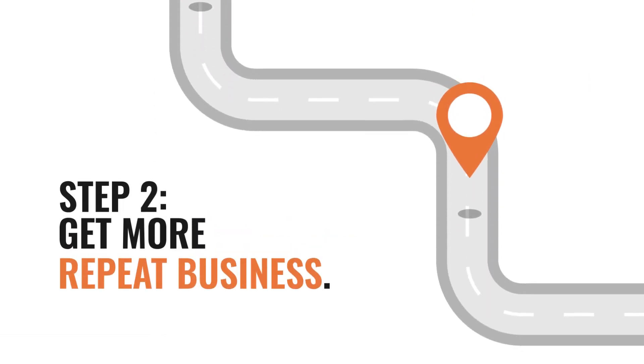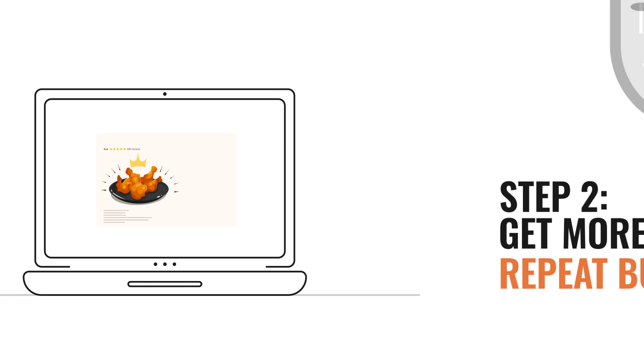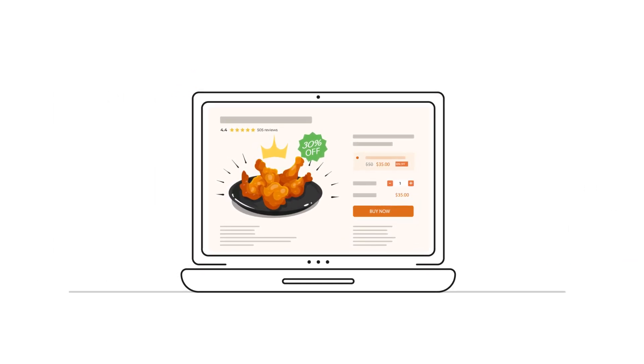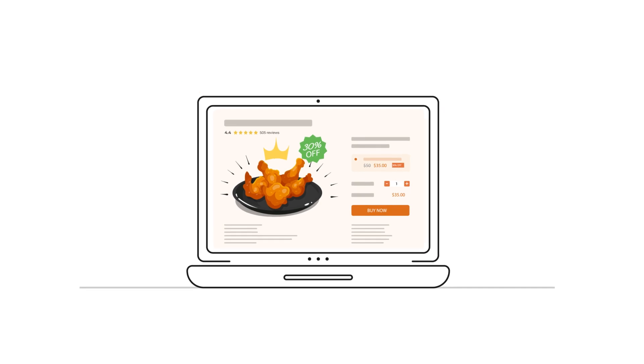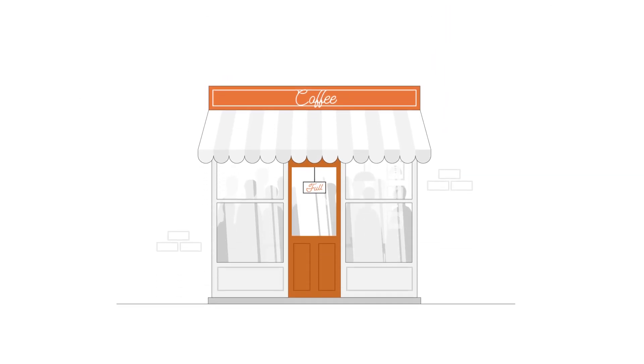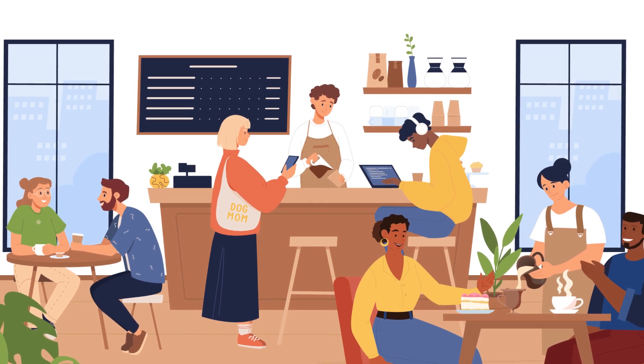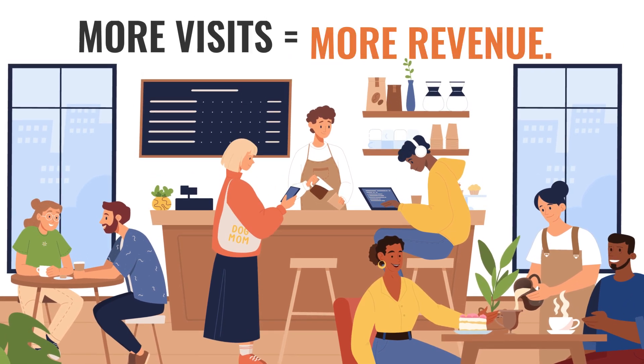Step 2: Get more repeat business. Unlike traditional coupon offers that produce one-time customers, we set up your business for success with our smart offer approach. We'll help you get more repeat business from your existing customers so your regulars come more often. More visits equals more revenue.